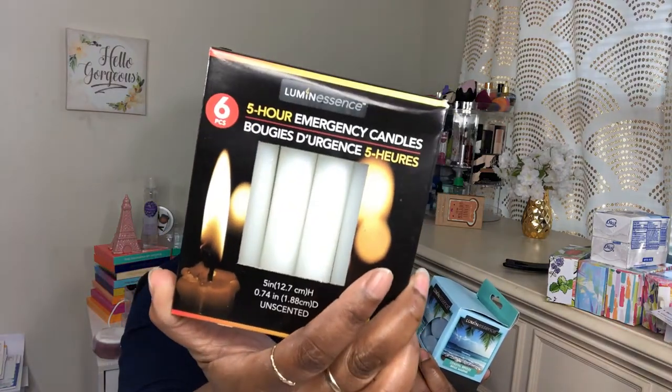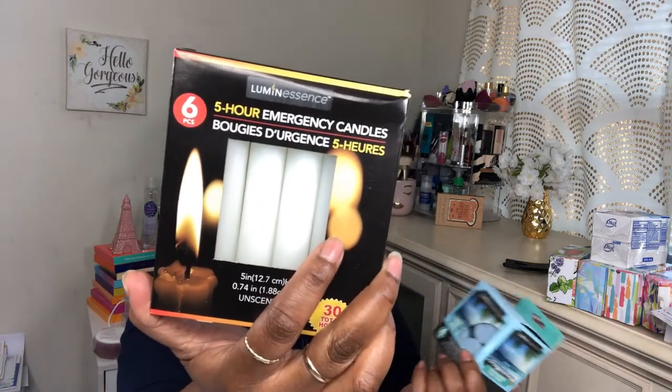I also picked up some more candles — I don't know why, but I got these Coastal Breeze ones; they smell good. I definitely needed these here because I have to get a hurricane lamp. When I go to Walmart tomorrow I have to remind myself to get one. Even though it's not hurricane season, it's best to be prepared. This is a six-piece, five-hour emergency candle set. I'm going to get some more because I live in an area where hurricanes come through, so I need to be prepared.